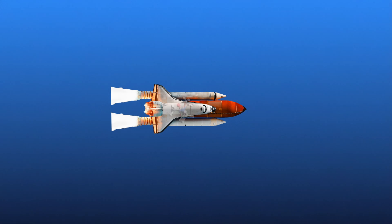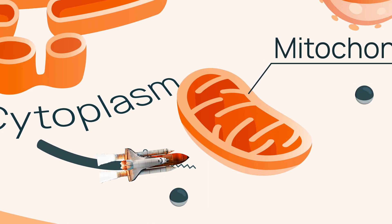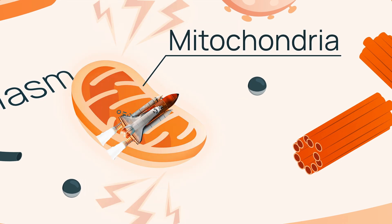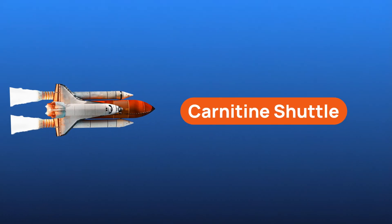Let's break down the science. L-carnitine's primary function is to act as a transporter. It carries long-chain fatty acids from the cytoplasm into the mitochondria, where energy production occurs. This process is known as the carnitine shuttle.